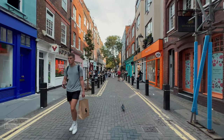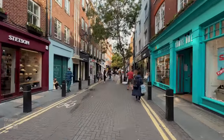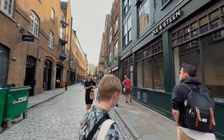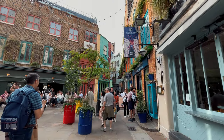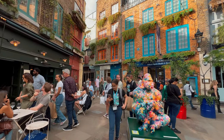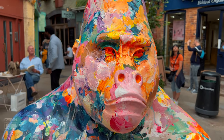For our tenth gorilla, we'll be heading to Neal's Yard. Simply keep walking on Neal Street until you get to Shorts Gardens, where you'll make a right. Continue walking until you reach Neal's Yard, then make another right into the alleyway. Our tenth gorilla awaits us there. Welcome to Neal's Yard — here is our tenth gorilla titled The Guardian, belonging to Mr. Jago.